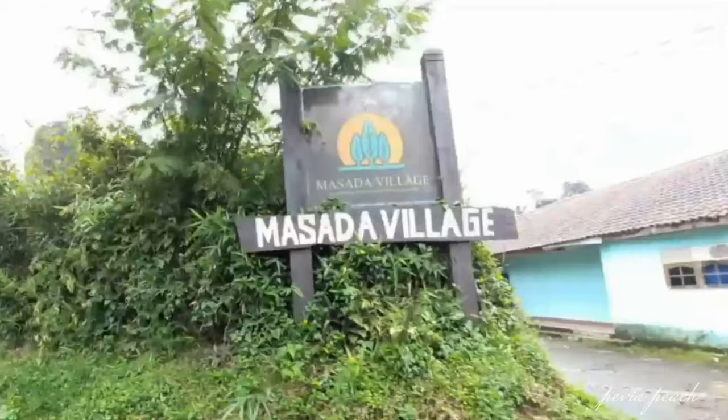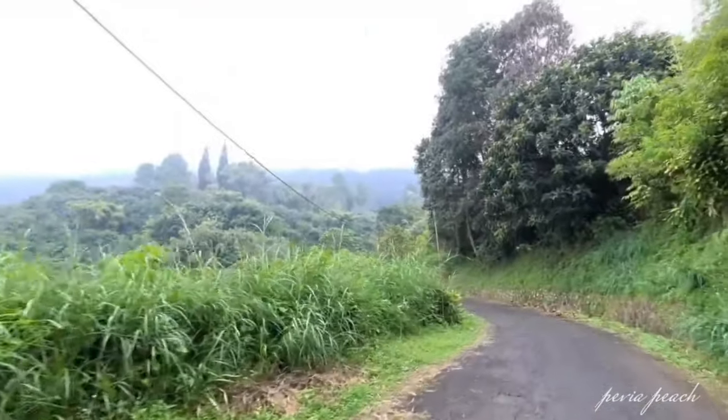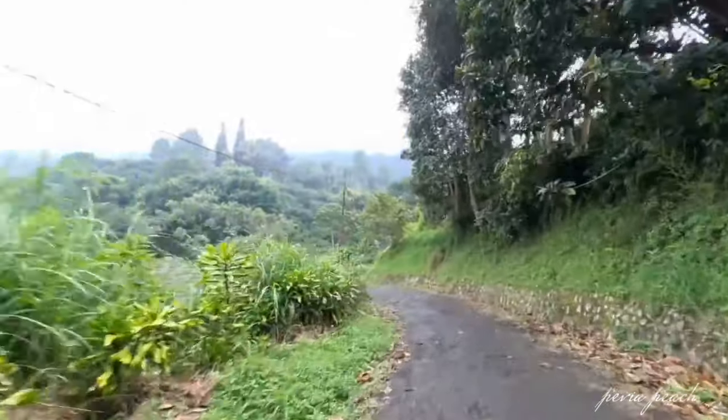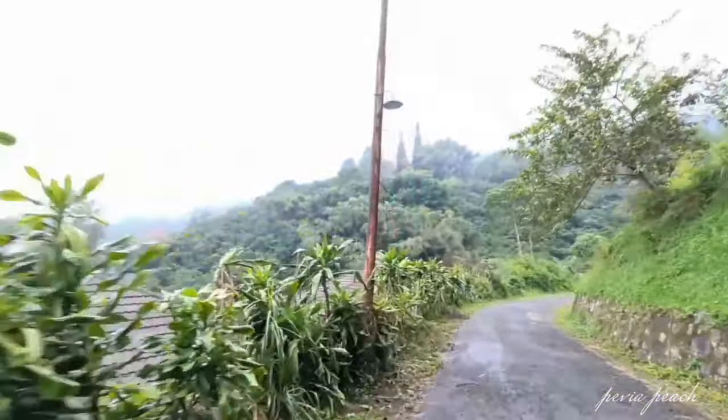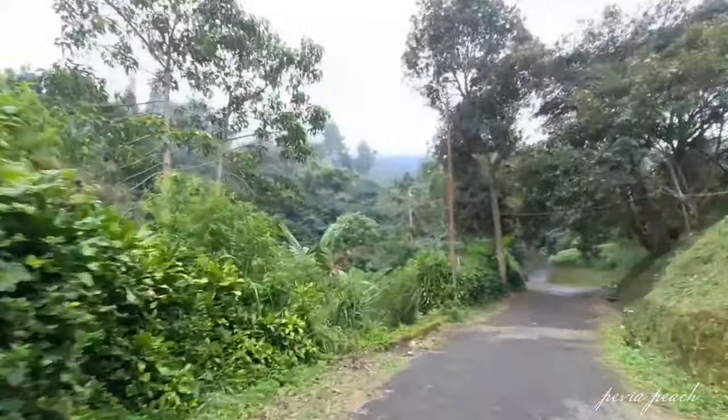Disini sudah kelihatan papan nama Masade Village. Saat memasuki area penginapan ini, kita sudah mulai ditemenin pemandangan kanan-kirinya hutan, karena villa ini memang konsepnya benar-benar alam banget.